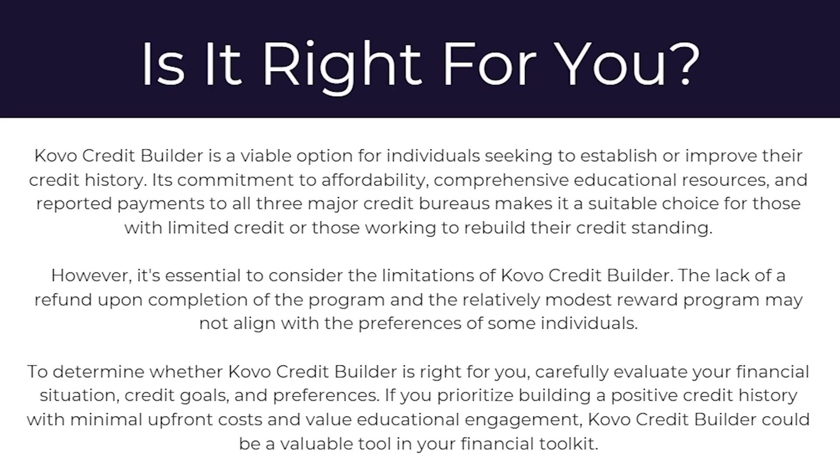So now that we know everything about it, is it right for you? The Covo Credit Builder is a viable option for individuals seeking to establish or improve their credit history. Its commitment to affordability, comprehensive educational resources, and reported payments to all three credit bureaus make it a suitable choice for those with limited credit or those working to rebuild their credit standing. However, it's essential to consider the limitations — the lack of a refund upon completion of the program and the relatively modest reward program may not align with the preferences of some individuals.